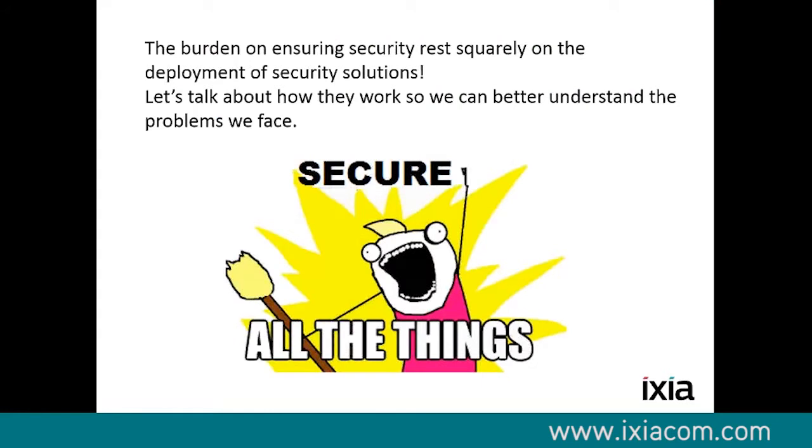Let's talk about different security scenarios and how we can create them in BreakingPoint and what they actually look like on the wire. At the end of the day, the burden to stop various attacks is on in-line equipment. A lot of this in-line equipment is being tested with products like Ixia, and companies like Palo Alto Networks, FireEye, Juniper, and Sourcefire rely on this product to create the scenarios they need to ensure they can block attacks.